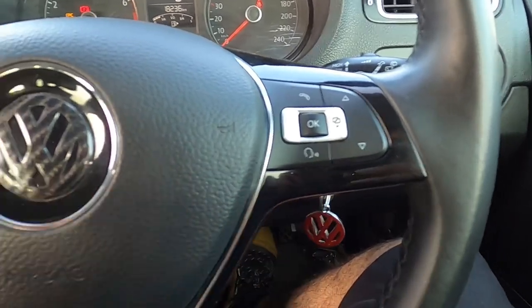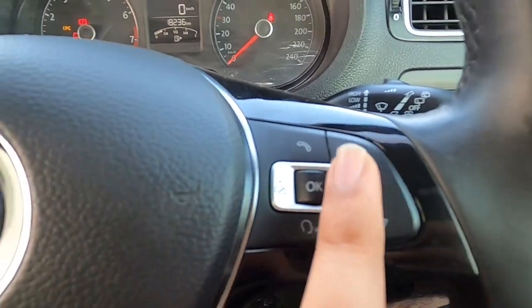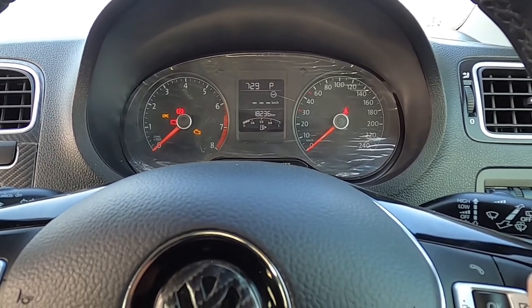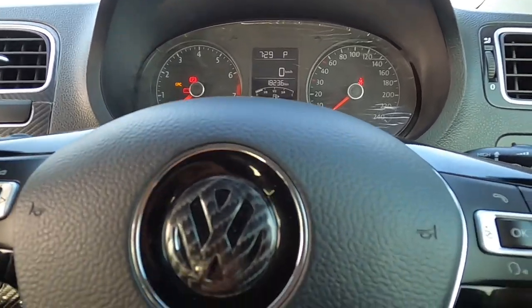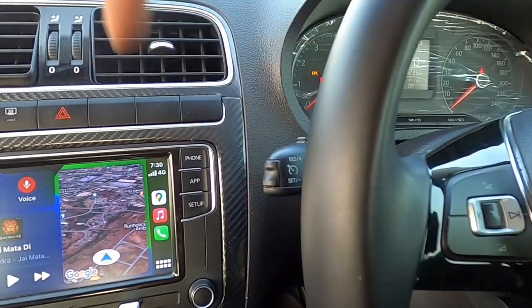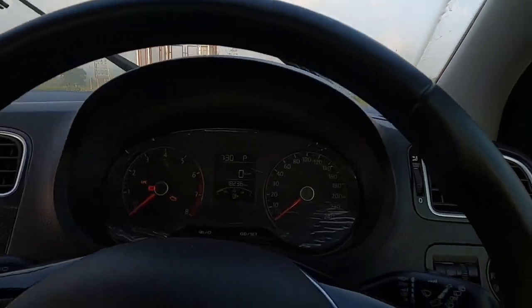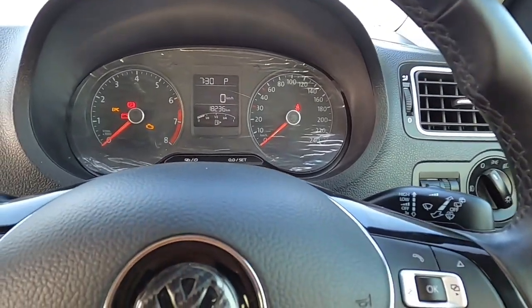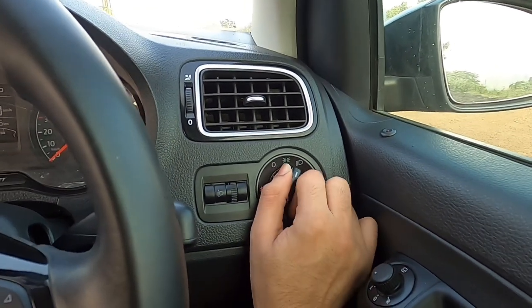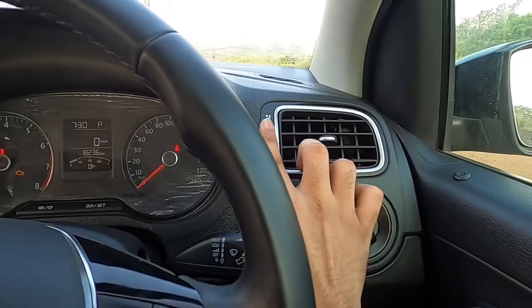We have the voice command system for the infotainment — volume, next song, previous song, song selector. You can check average fuel consumption using the MID system from here. As in all German cars, the wiper is on the right side and the indicator is on the left. Cruise control has a very nice function I'll get to shortly. We have auto wipers — if water comes down it will automatically activate, and you can switch it off too. We don't have auto headlamps, so these are the manual headlight switches.